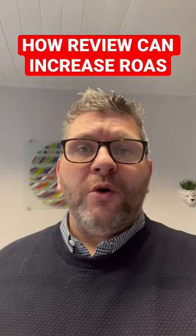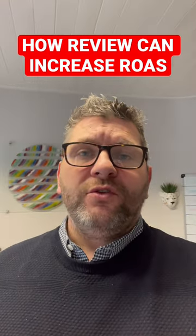So that means you'll sell more, which means your ROAS will be higher. If you don't have reviews, your ROAS will be lower.